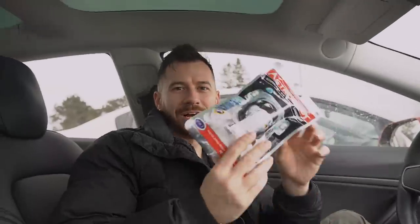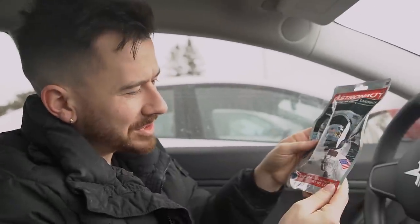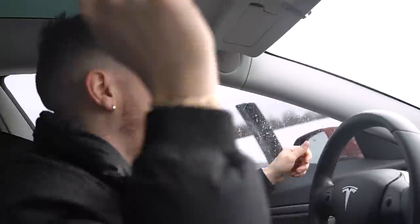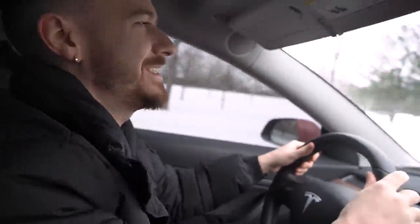We also got a space ice cream sandwich — ready-to-eat freeze-dried space food — and we'll test that when we get back to the office. We didn't find anything for the L on this part of the trip. Next destination from 'I'm Feeling Lucky': a piano fire hydrant. I have no idea what that is. Hopefully we find some stores on the way.